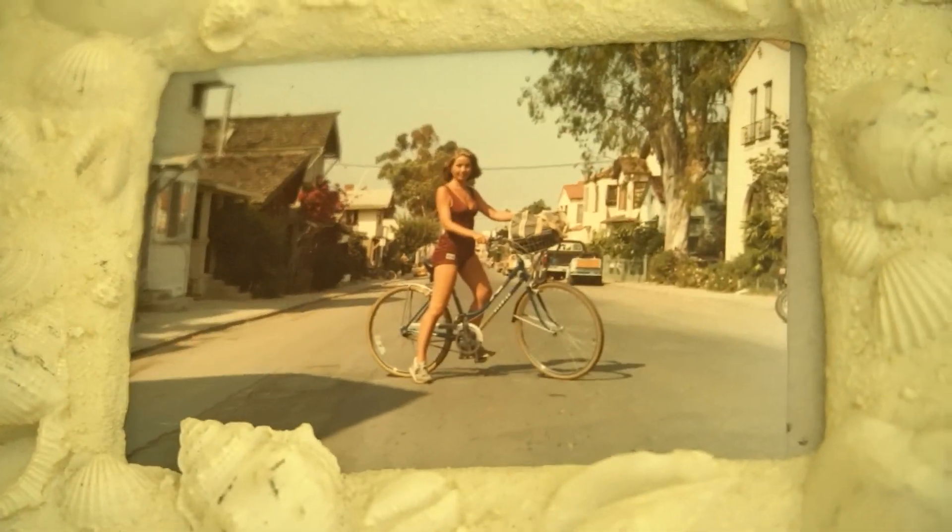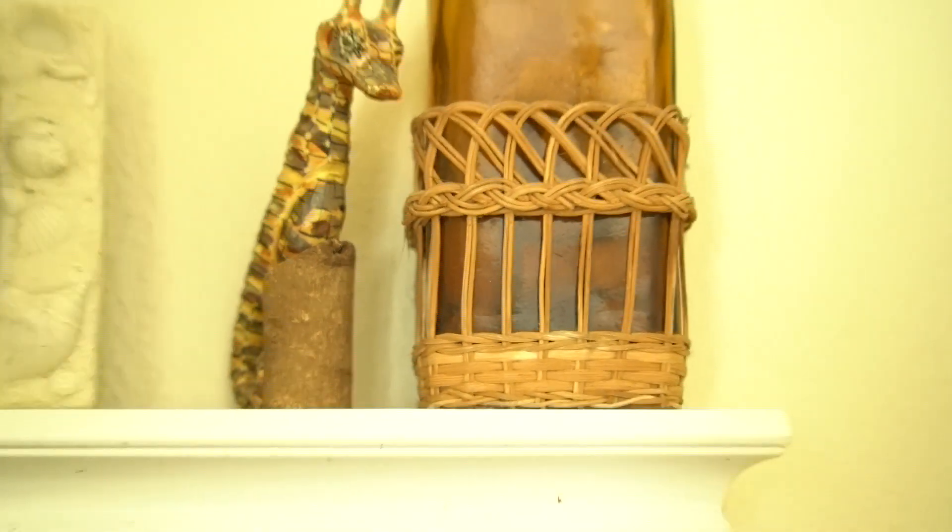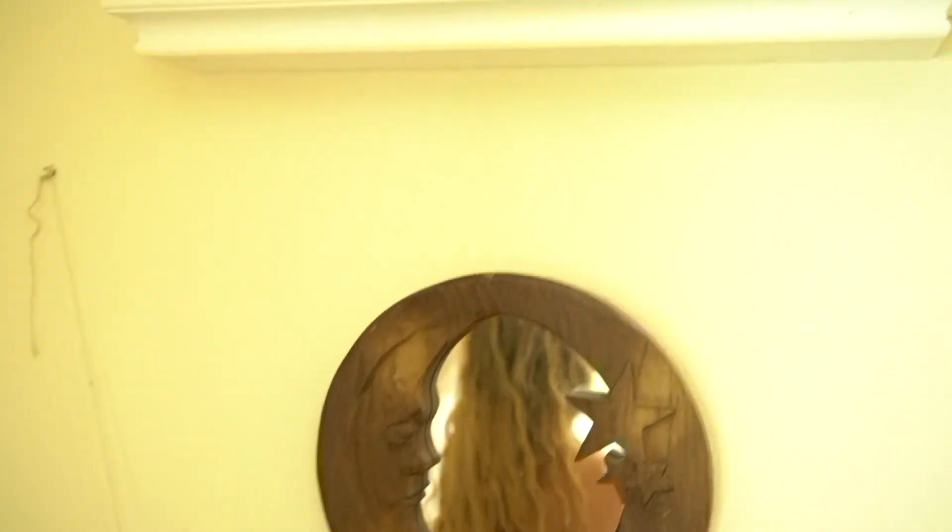And then this shelf up here — I just have a photograph of my mother in her younger days, and then just some little decorations up there. They don't really serve any purpose, but yeah, that's kind of my little vanity and jewelry storage section.